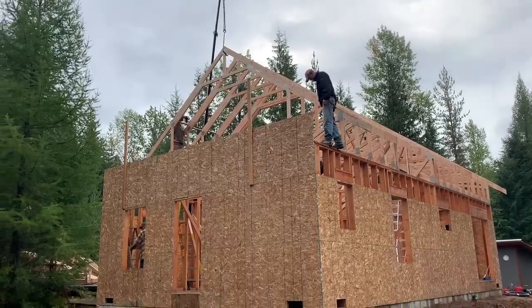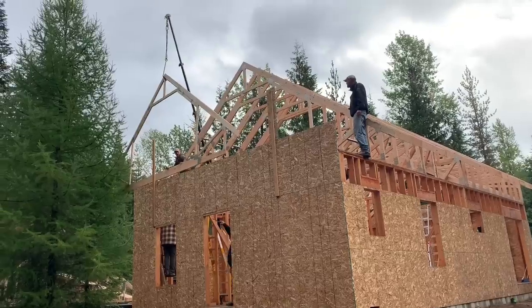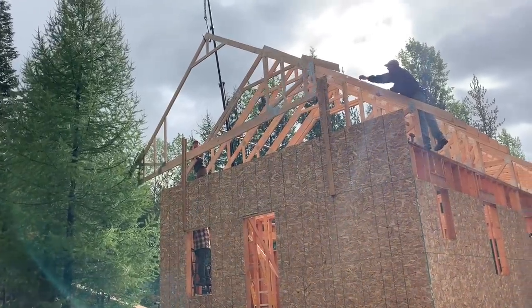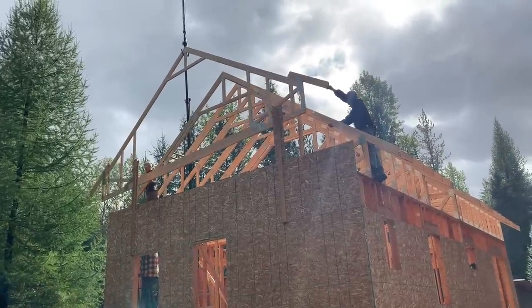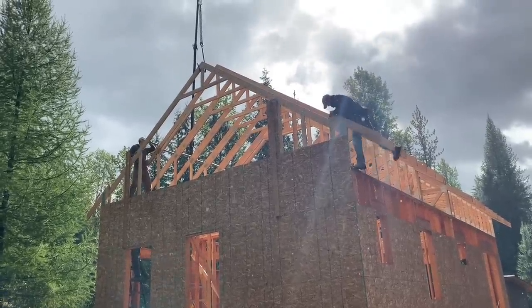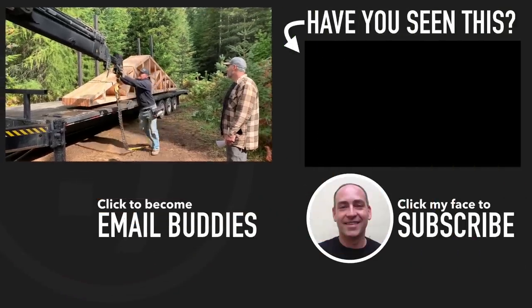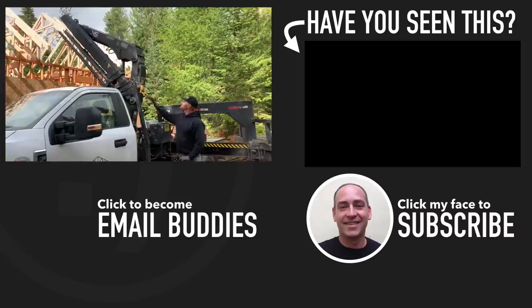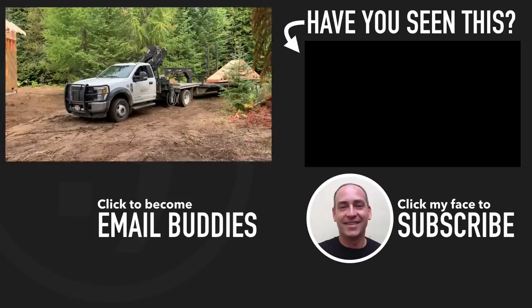It looks so good. Only two more to go — and there goes the last truss. The sun came out, even though it's still sprinkling a little. That sunshine feels so good. I'm so glad all those guys came to help.